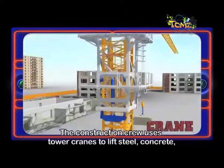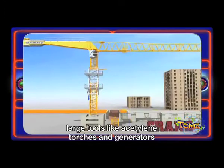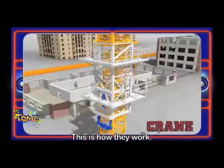Tower cranes. The construction crew uses tower cranes to lift steel, concrete, large tools like acetylene torches and generators, and a wide variety of other building materials. This is how they work.